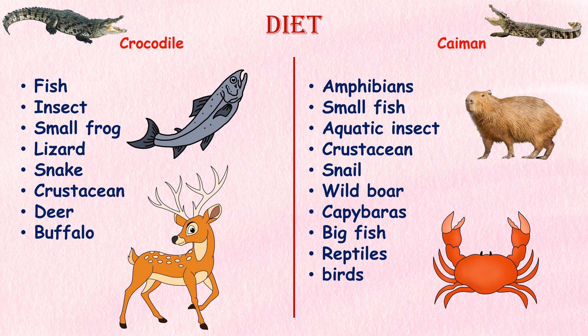Crocodiles eat fish, insects, small frogs, lizards, snakes, crustaceans, deer, and buffalo if they are large enough.